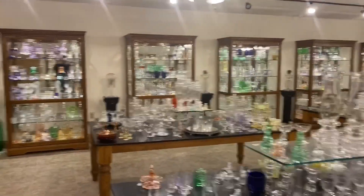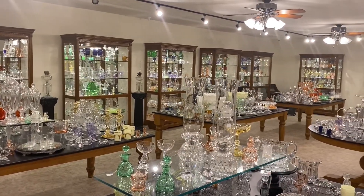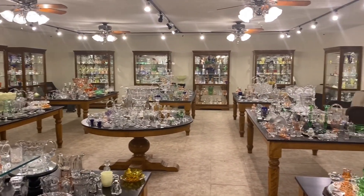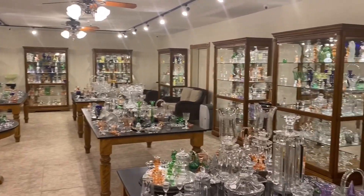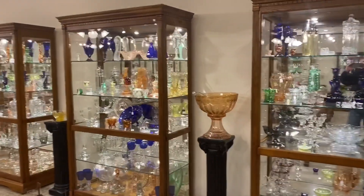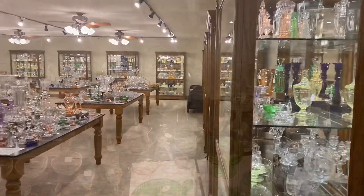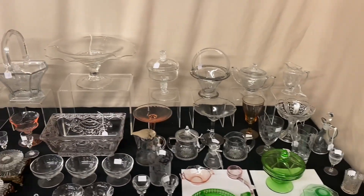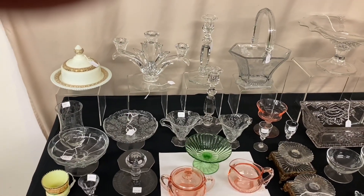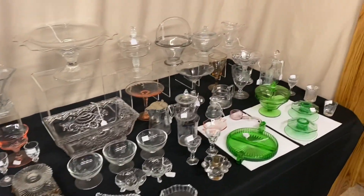We have 18 cases and 9 tables chock full of Heisey glassware. We do buy Heisey — one piece or an entire collection — so if you know someone that has any Heisey for sale, please have them get in contact with us. For this morning's video, we can combine several weeks of videos, so we can put several pieces in a box before we ship it to you. If you see anything you're interested in, you can call, text, or email. Calls and texts come through quicker than emails.